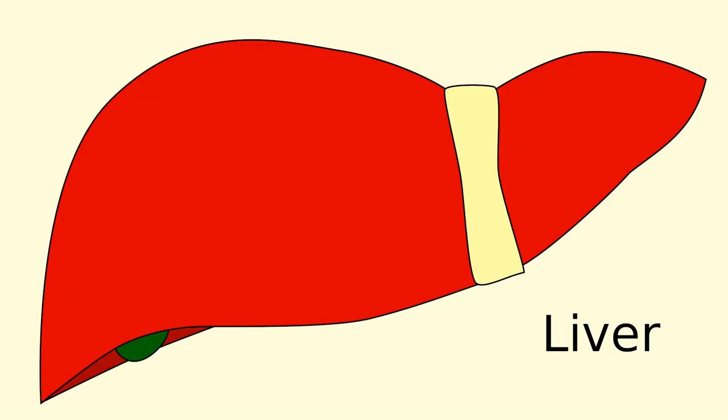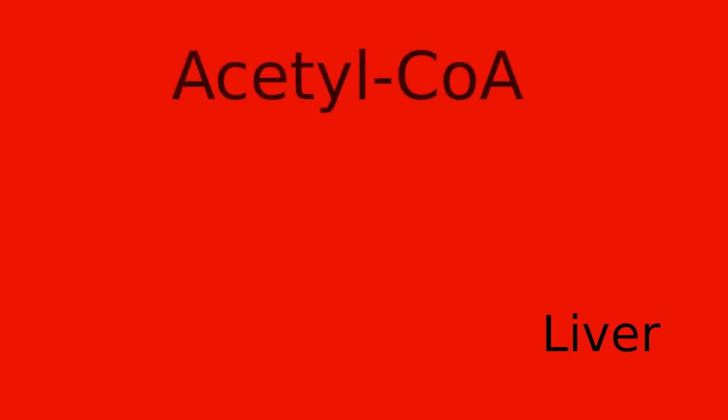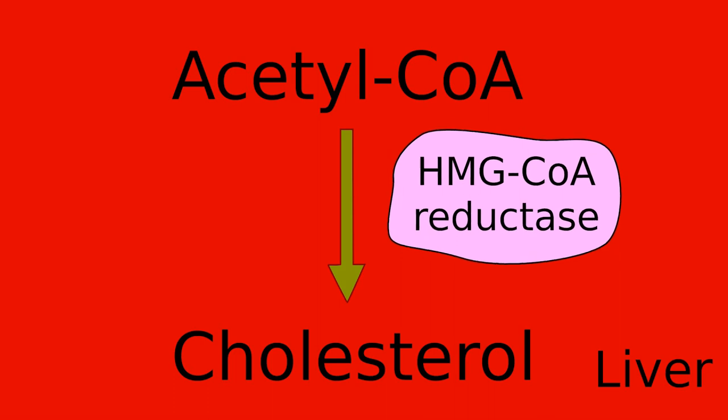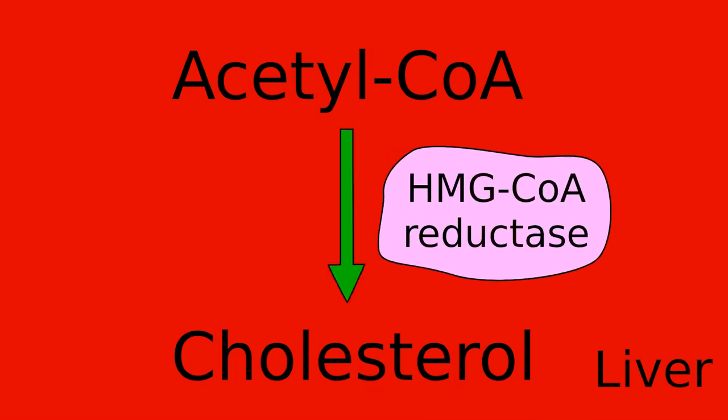Statins start their work in the liver. When you eat something, the food is broken down and the liver makes cholesterol for your body to use as fuel. As your body breaks down food, some of it becomes a molecule called acetyl-CoA, short for acetyl-Coenzyme A. This molecule is made into cholesterol through many steps. One of the steps includes using an enzyme called the HMG-CoA reductase enzyme, which stands for 3-hydroxy-3-methylglutaryl-Coenzyme A reductase.